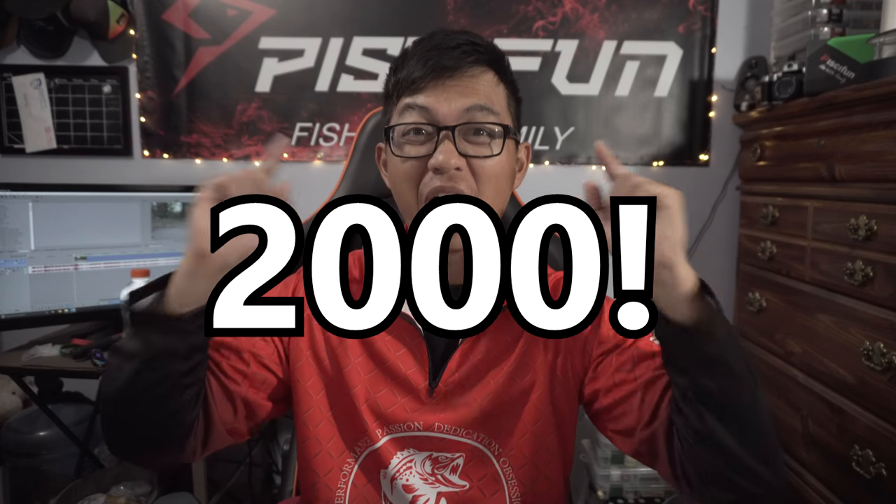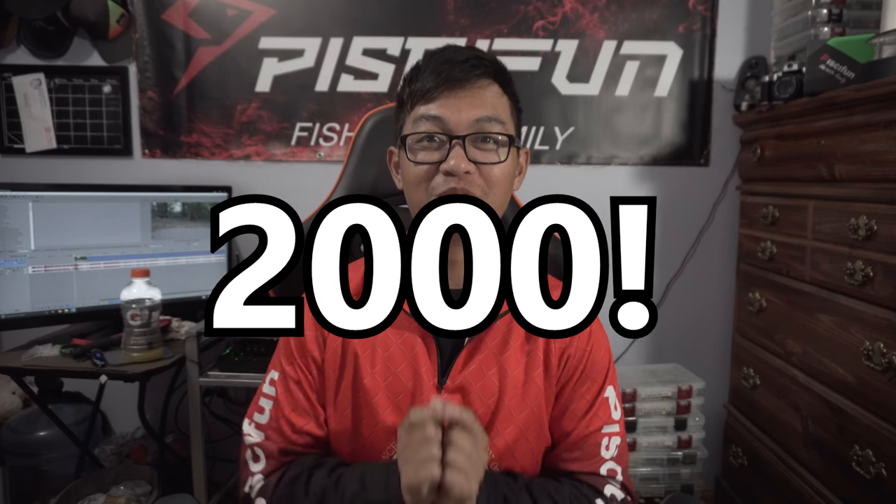Big announcement guys - we just hit 2,000 subscribers on YouTube! Thank you all for the support, every one of you. Make sure to smash that like button and subscribe to the channel if you're new. Stay tuned for an awesome giveaway - this giveaway will include a piece of fun reel. Hope you guys enjoy the rest of this video.